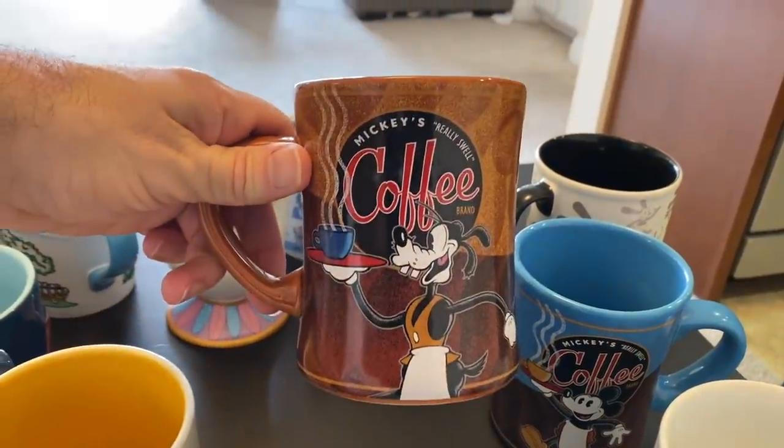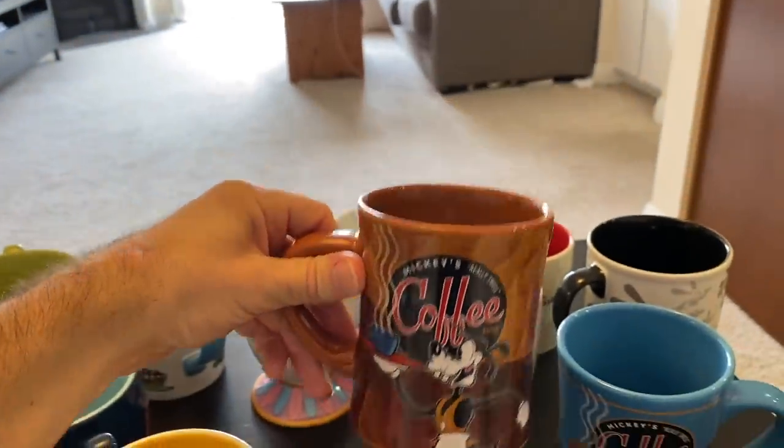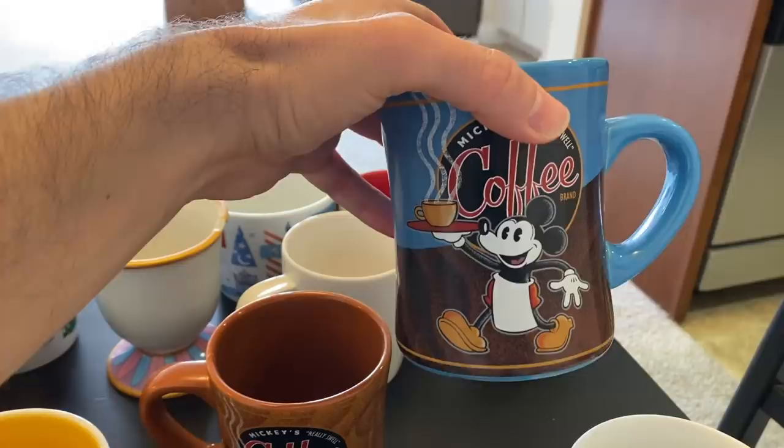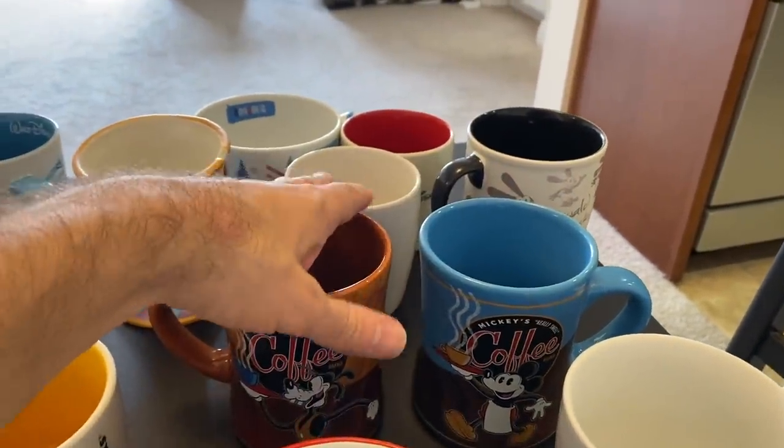These are your standard ones — the coffee collection. You can get these at the parks or online. I've had these for a really long time. They've got Mickey, Pluto, and I know they've got Donald and Minnie as well.